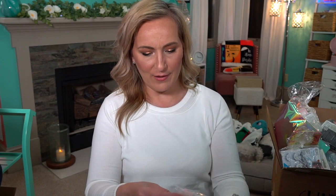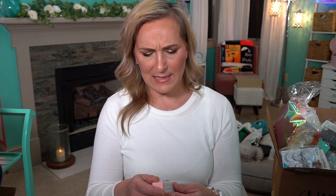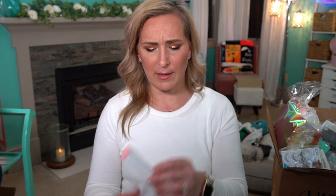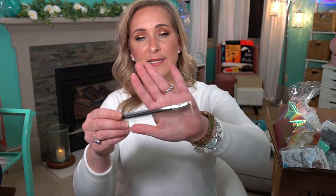Then we have what I think are all Morphe goodies: the Morphe Flawless Beauty Sponge, the Morphe Make It Big Volumizing Mascara — I haven't tried that before — the Morphe Glossified Lip Oil — never tried that either — and a Morphe brush, the M421 mini concealer brush.